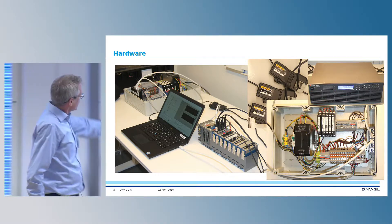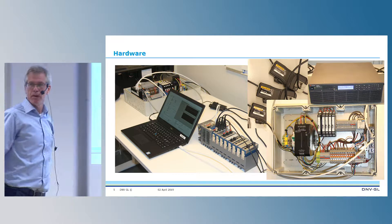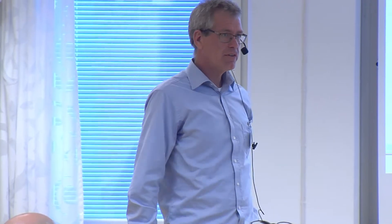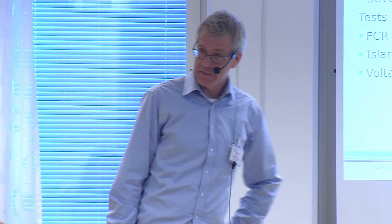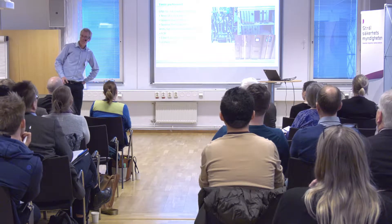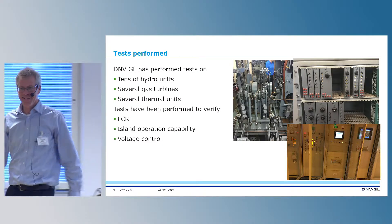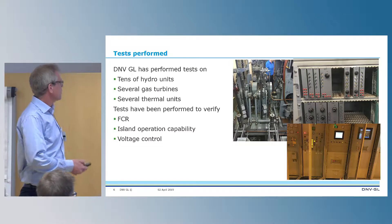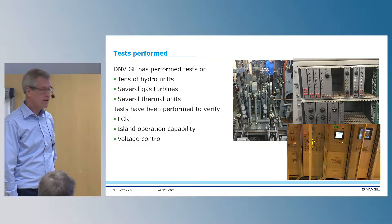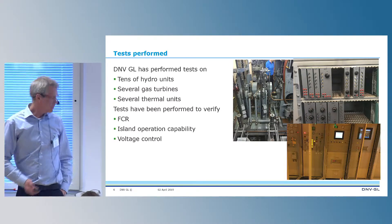Here is a normal laptop and the test hardware. We have current clamps for connecting to current transformers, and we connect to the voltage transformer. So we measure current and voltages and calculate power without delays. We have performed tests on 10, 20, 30 hydro units, several gas turbines, and also thermal units. These tests have been used to verify FCR, island operation capability, and voltage control.